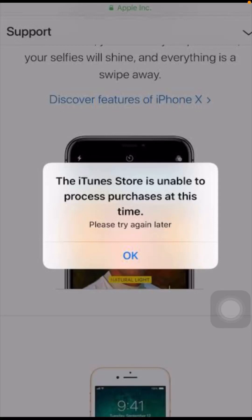Hello everybody, welcome back to my YouTube channel and welcome back to my brand new testing video. In this video I am going to tell you how we can fix the error: 'iTunes Store is unable to process purchases at this time, please try again later.' So how we can fix this problem, I am going to show you in this video.